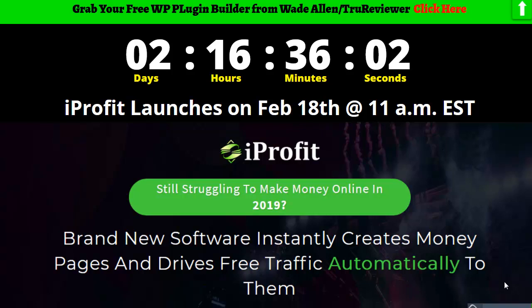It's really pretty functional, does a lot of stuff, and it's going to be launching with a lot of specials and bonuses on February 18th at 11 a.m. I've got a countdown timer right here — when it hits zero, that's the very best time to buy it, because it's going to start at around $22 and go up to $47.